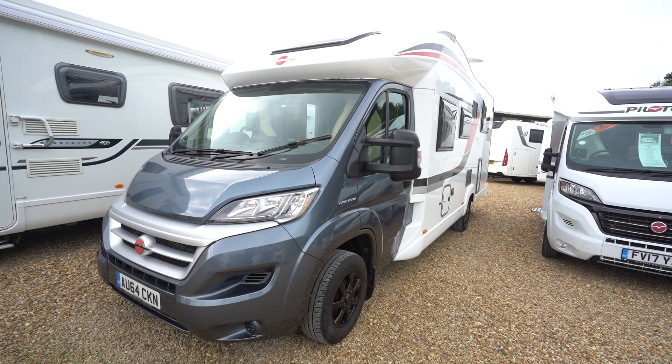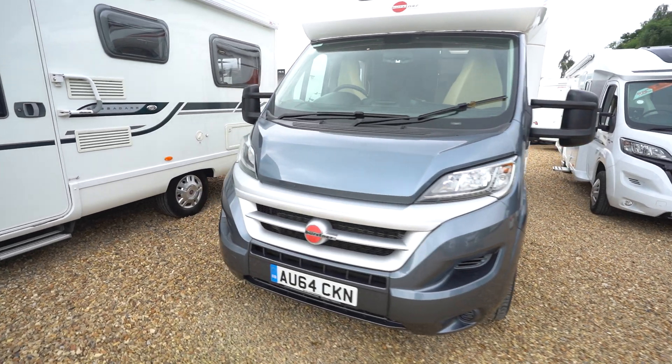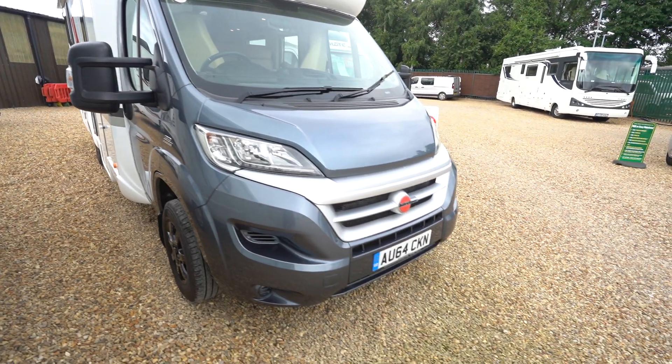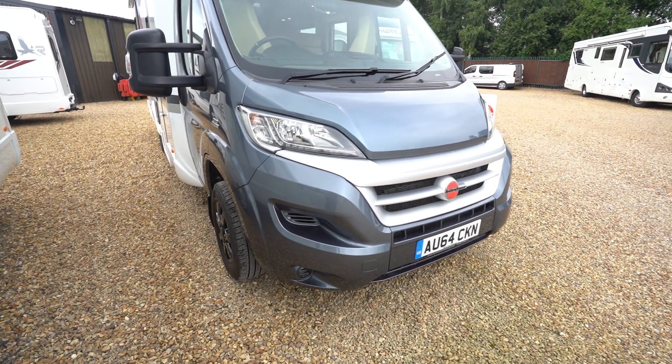Hello everyone, it's Ben from Oaktree here. Today I'll be walking around this lovely Burstner Ixio Time IT 726G. It's on a Fiat cab and it's on the 2014 64 registration, in stunning condition inside and out.